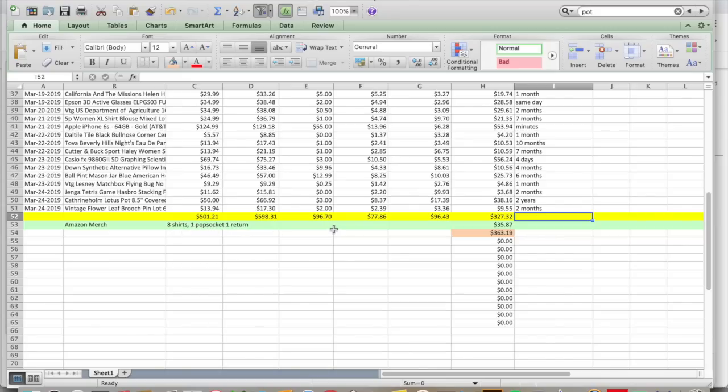Amazon Merch — I sold eight shirts and a pop socket, and had one return. I knew that return was coming because someone bought two shirts, and whenever two shirts sell at the same time it's almost always two different sizes and they return one, because Amazon makes it easy. My royalties there were $35.87. Total profit for the week: $363.19. Not a bad week — it's a solid week. My goal is to make $300 net, and I made it.